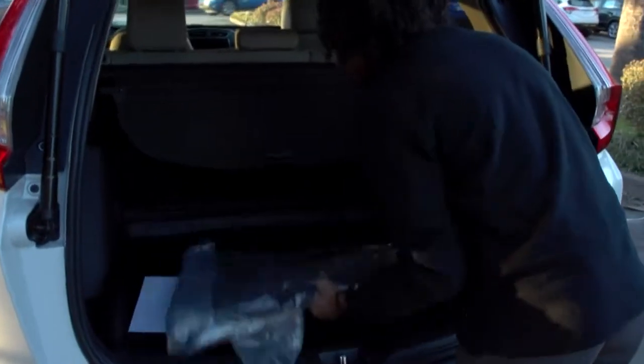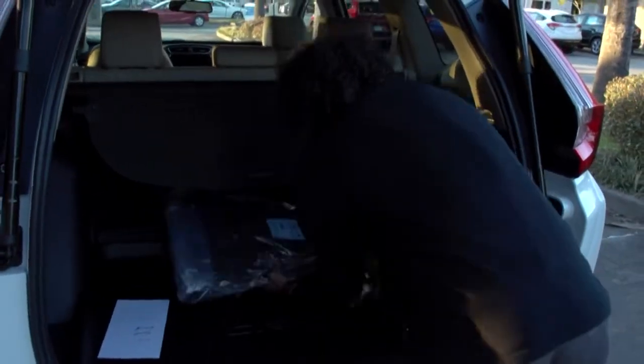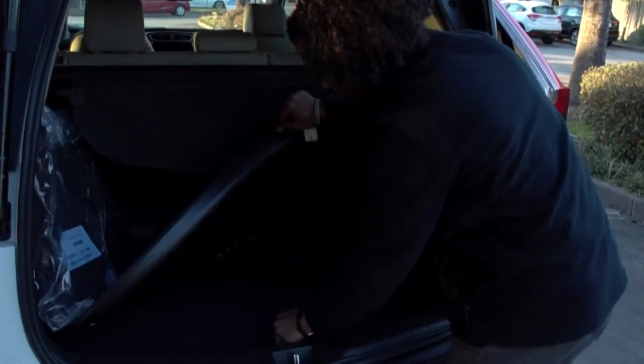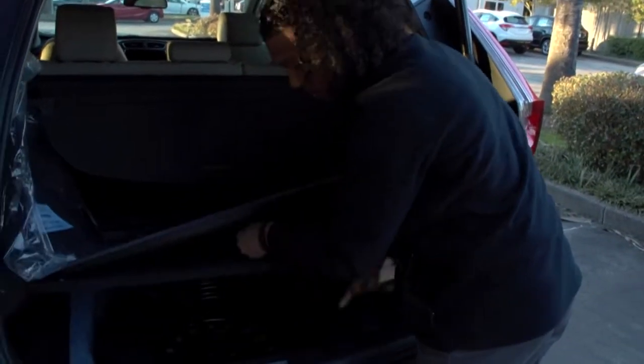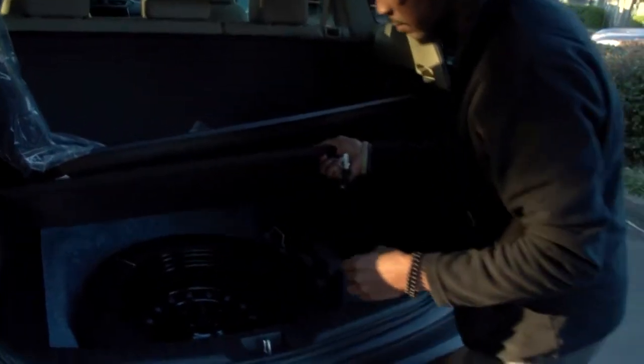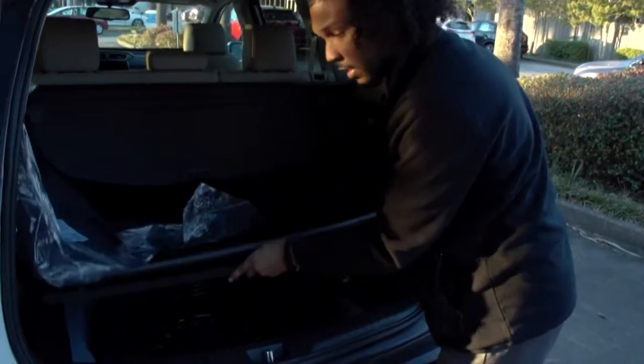You also have your trunk tray and floor mats. And under here, you have a full-size spare and a jack with a funnel. It's not a regular spare, but it's full size — it's not a donut.